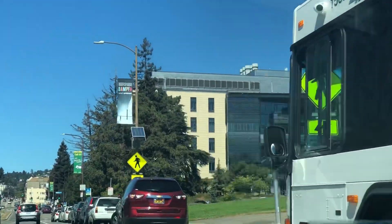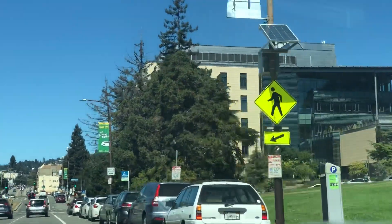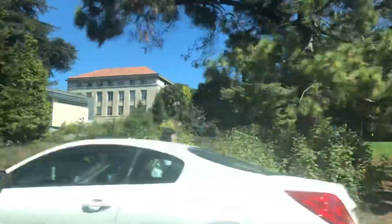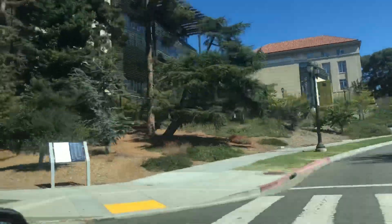You saw only part of the car, so let me show you the UC Berkeley grounds. This is University Avenue.